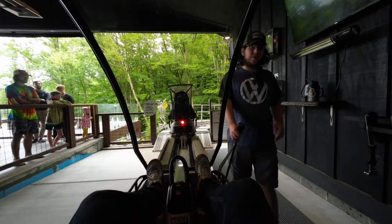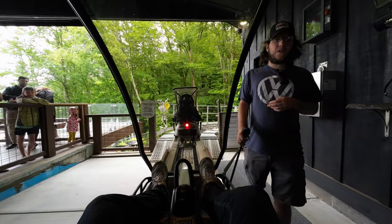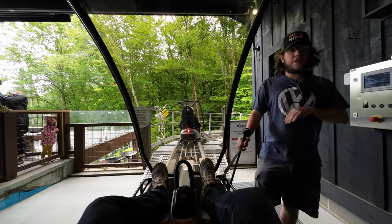The employee selling tickets recommended going down at least once with no brakes, so that's what we're going to do. We might do that every single time, but I kind of want to take at least one leisurely stroll. It is time for my three rides. Handlebars forward — further down those handlebars, the faster you go. Pull back if you want to slow down.